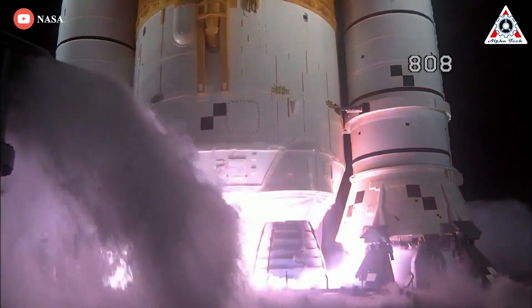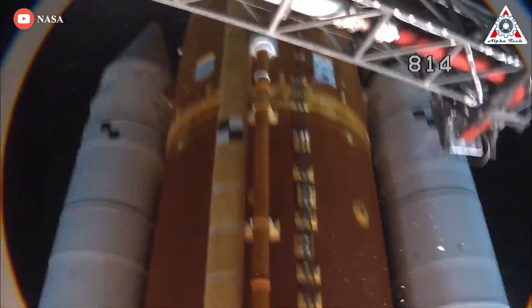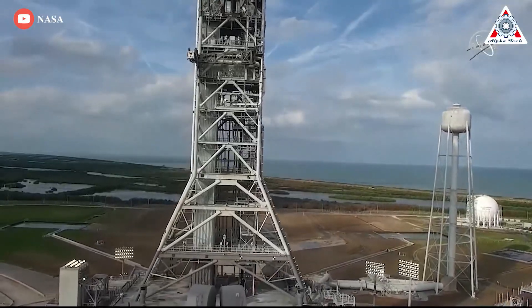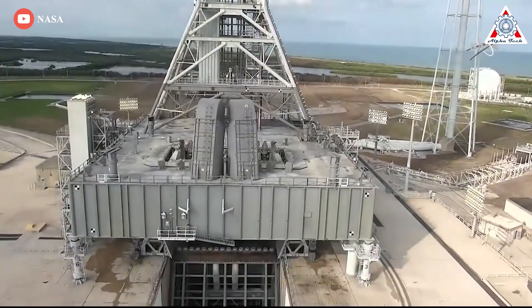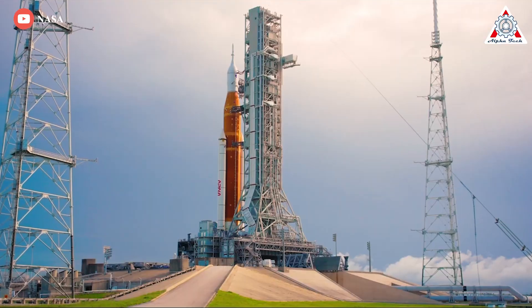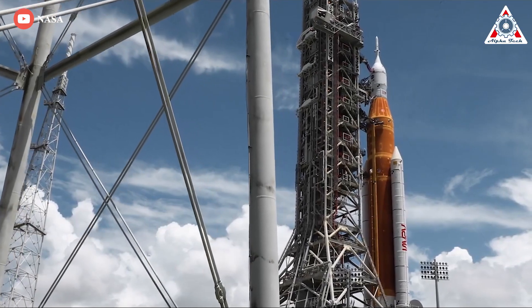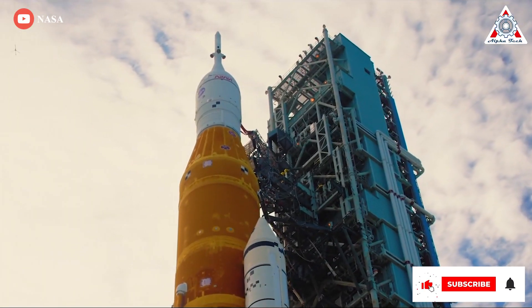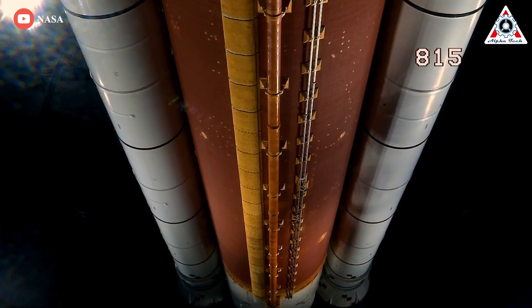It's been almost a week since SLS took off and NASA has finally released the status of the launch pad following the Artemis 1 launch. It appears the launch pad got way more damage than expected, so how terribly destroyed is it really? Most importantly, how will any of this affect future launches of the SLS, which is supposed to send Americans back to the moon in just a few years? Let's find out in today's episode of AlphaTech.